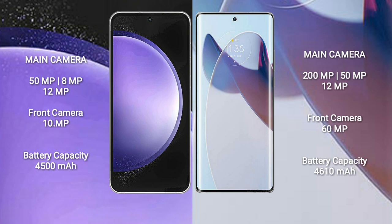Samsung Galaxy S23 FE has a 4500mAh battery with 25W fast charging support. Motorola X30 Pro has a 4610mAh battery with 125W fast charging support.